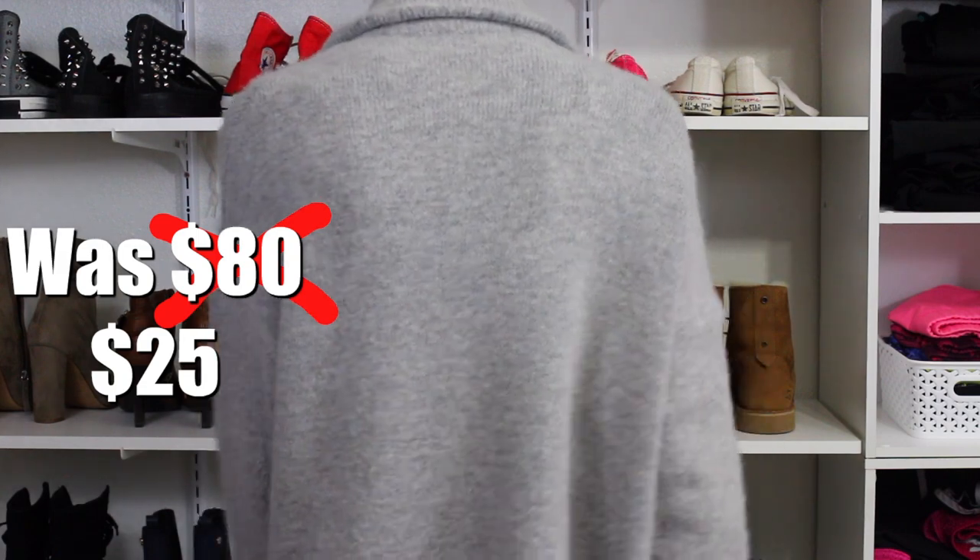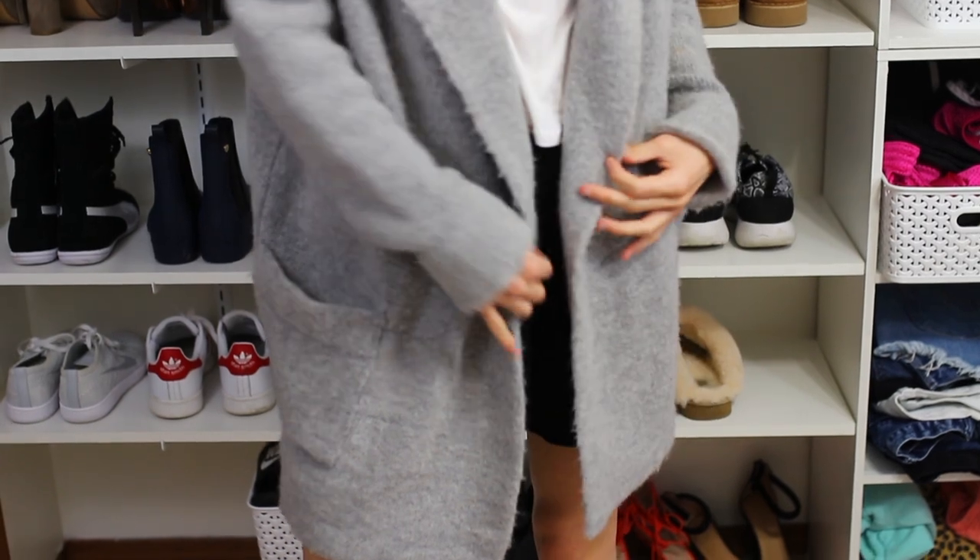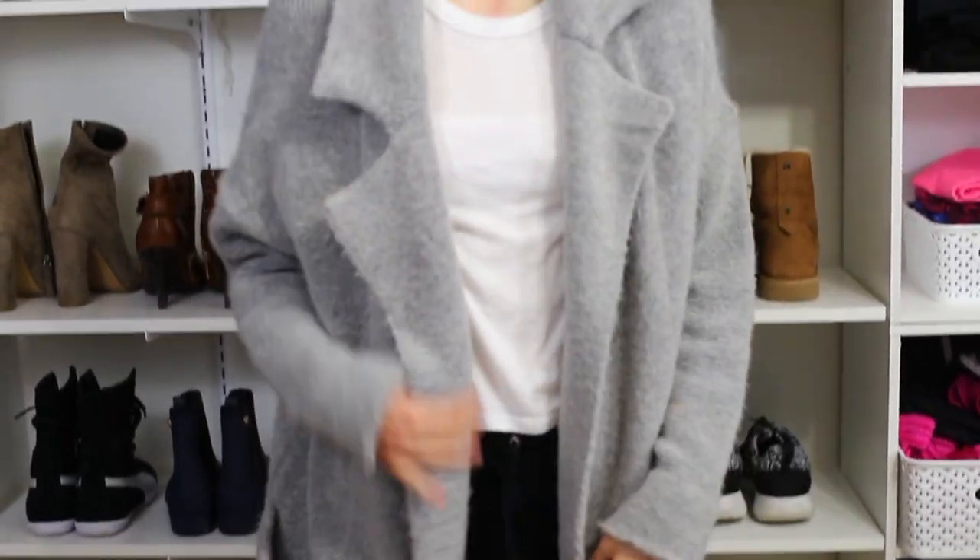It's this gray winter coat you've seen on Brandy Melville everywhere. It's really warm — I thought it'd be like a cardigan-type material but no, this thing is actually warm.